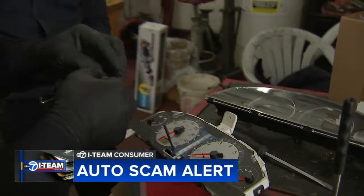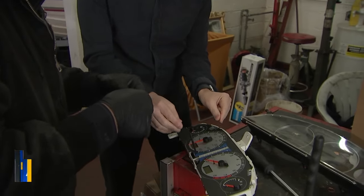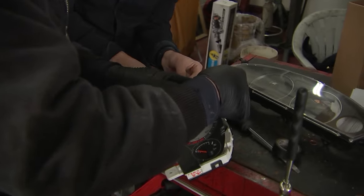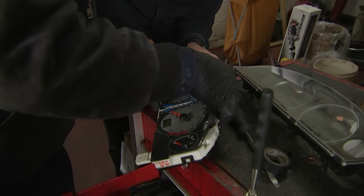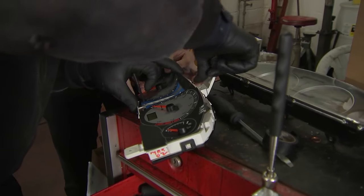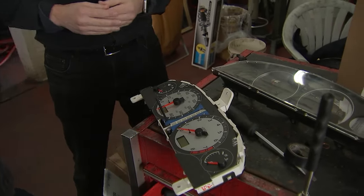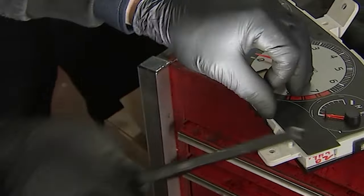The mechanic used another dashboard to show how the scammers cover those lights. So really what they do is they lift this up, and then the tape goes right underneath. They put on the tape right here. And that's it. And then no light. All it is is a little piece of tape hiding that light.